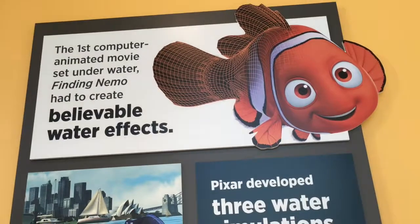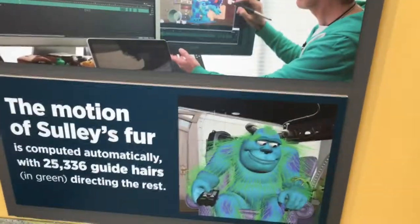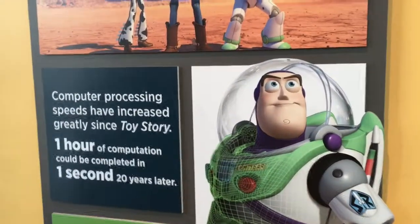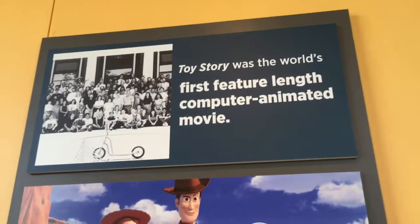When you first enter the exhibit you walk into a theater where there's a five-minute video that introduces you to the Pixar facilities and some of the staff. I did not record any of this video — some things I believe are sacred to the exhibit. However, you will get a taste of the exhibit as I walk out of the theater doors and into the glorious 40 workstations and interactive zones of Pixar movie magic fun.